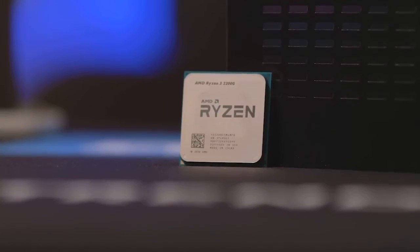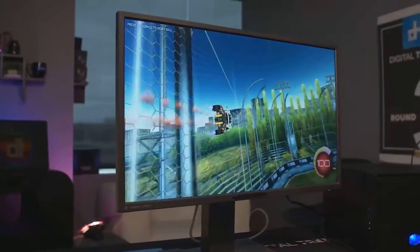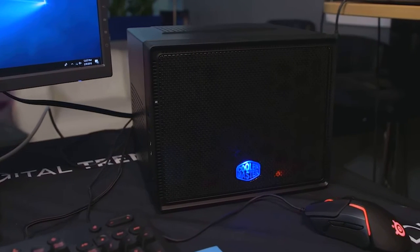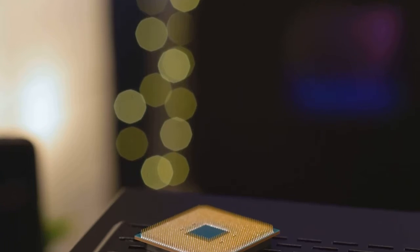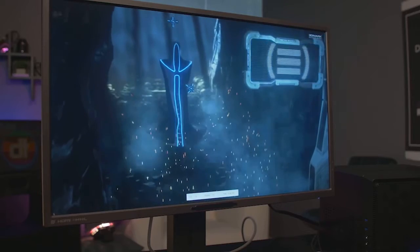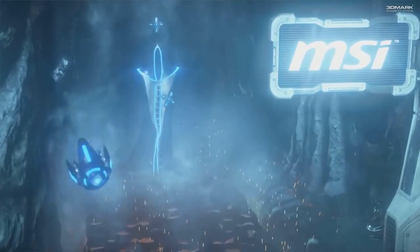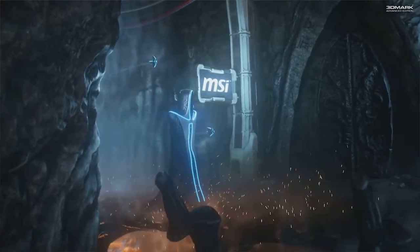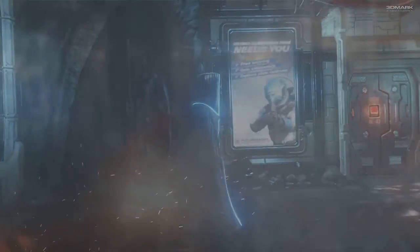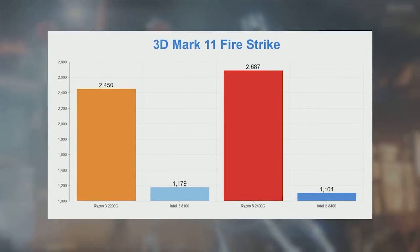This is AMD's processor competing with the i3 and i5 processors. It is a 4-core 8-thread CPU, with multi-tasking performance comparable to Intel.